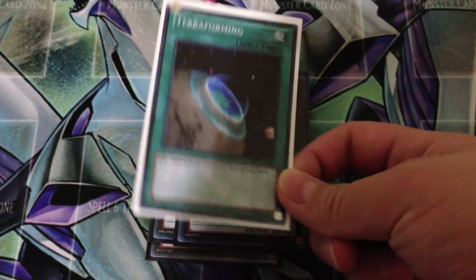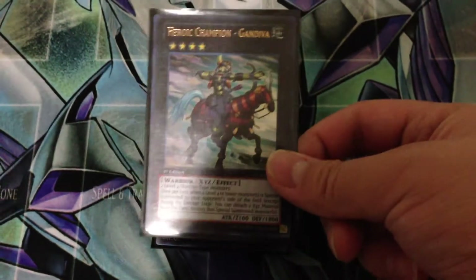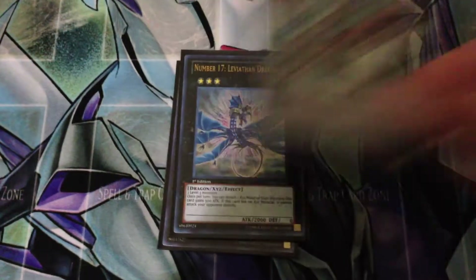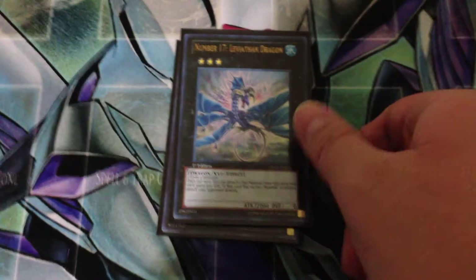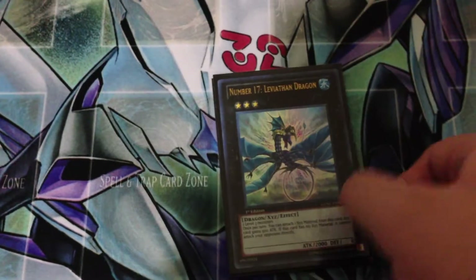He didn't really value it much and he got it from the Astro Pack that you get just for entering a tournament. From the same guy I got a Hero Champion Gandiva Ultra First Edition for only 3 dollars. Next I got Number 17 Leviathan Dragon First Edition for 5 dollars, which I think is about what they go for right now, so I'm pretty glad.